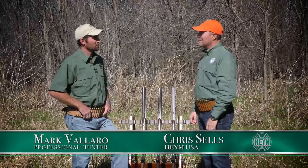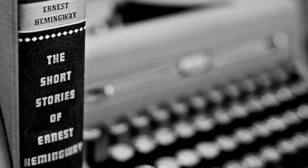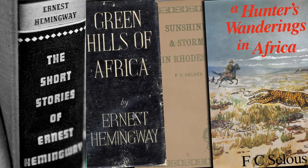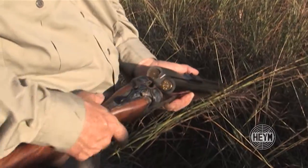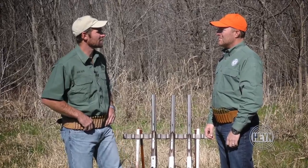Chris, growing up in Africa as a little boy, way before I actually got my professional hunter's license, I scoured the bookshelves and read as many old hunting stories as I could. A lot of those hunting stories — the guys carried a double with the traditional iron sights and beads, and unfortunately, like most things in the world today, technology is taking over.